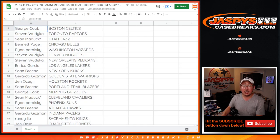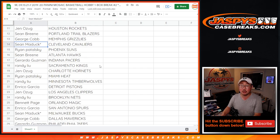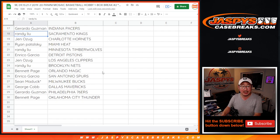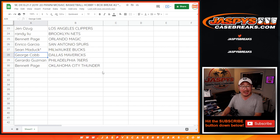George with the Celtics, with the Magic. And Rico with the Spurs. Sean M. with the Milwaukee Bucks. George with the Mavs. Gerardo with the Sixers. And Bennett with the OKC Thunder.